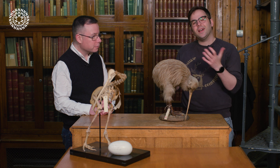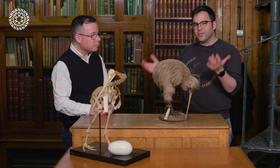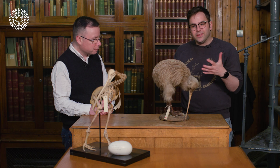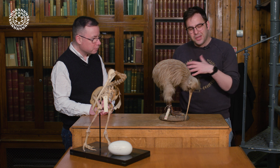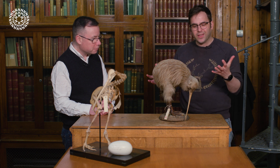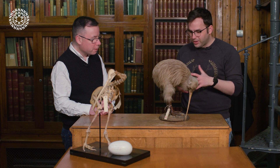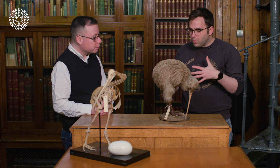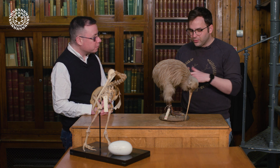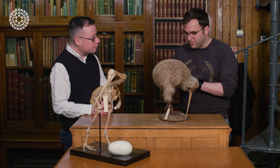Hi, my name's Josh and we're here at the Natural History Museum in Tring with one of our senior curators of birds, Douglas Russell, and we're going to talk a bit more about kiwis. If you haven't seen our surprising science on the rather large kiwi egg with Douglas, do go check that out. But we're just going to chat a bit more about these amazing birds, so first of all, welcome Douglas.